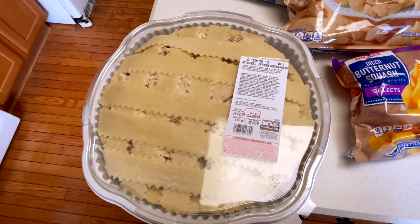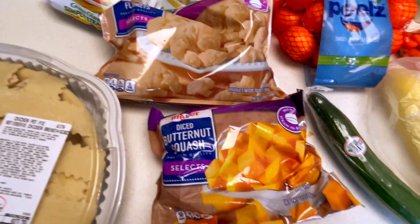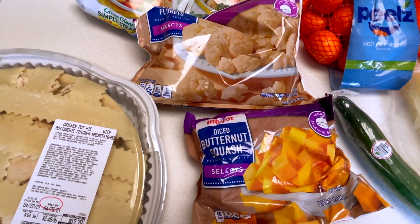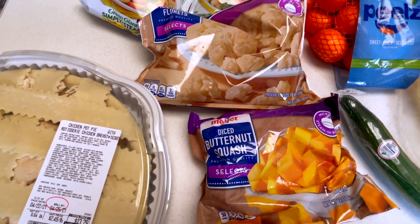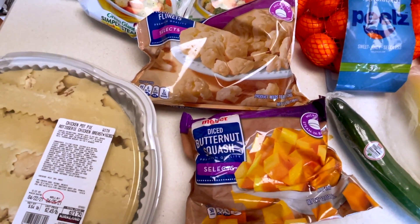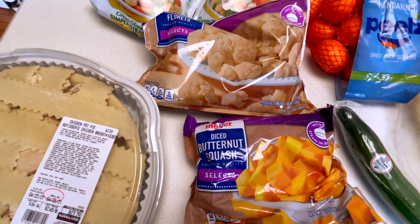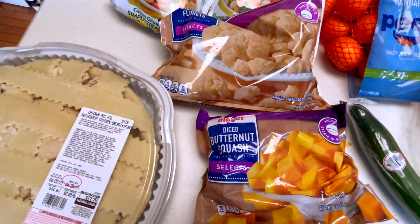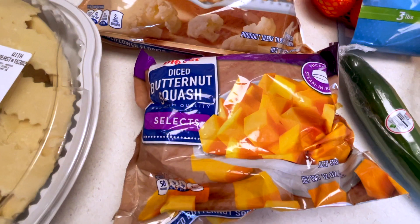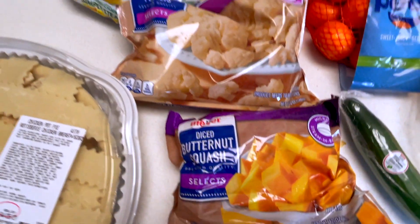I have some butternut squash and some cauliflower. I've been making Indian chicken in the slow cooker — I literally take a tikka masala sauce or a butter chicken sauce, throw it in the slow cooker with some chicken, and let it cook. I like to add these to it. The butternut squash kind of breaks down and makes it thicker and creamy and delicious, and the cauliflower is good for bulking it up.